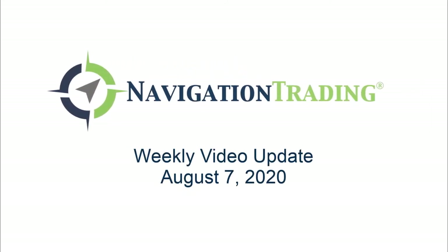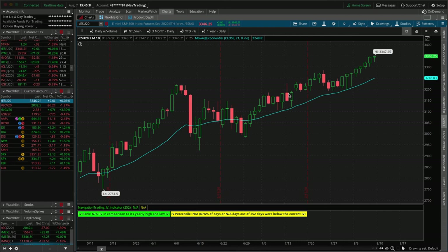What's up, Navigation Traders? Welcome to this weekend's video update. Today is Friday, August 7th. I hope everybody had a great week of trading. This is exclusively here for pro members. We're going to go over all the alerts, the day trades, and our current positions.